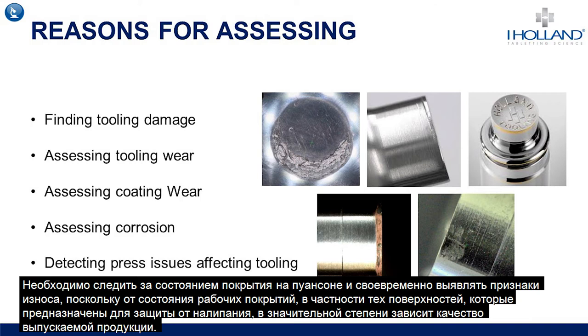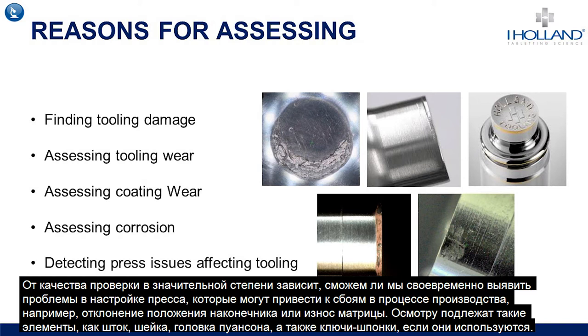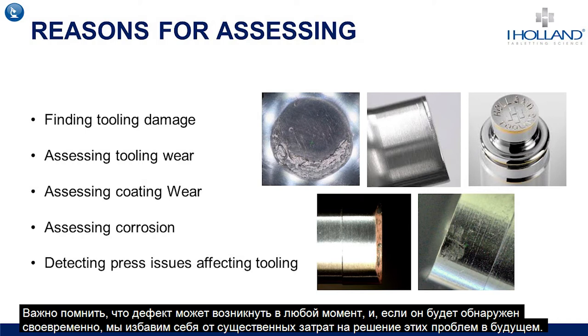iHolland's wear indicator layer has proved valuable for highlighting signs of coating wear that could impact future production campaigns. Also, proper assessment could be key to finding any press setup issues that could cause problems during production, such as tip misalignment or die pocket wear. This should include the punch barrels, necks, heads and keys if they are present. It's important to remember that damage can occur at any time and finding it early can prevent more costly problems further down the production process.